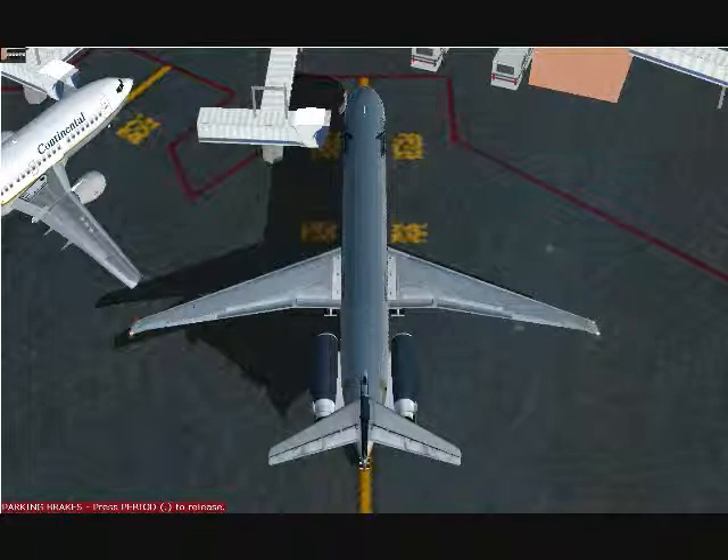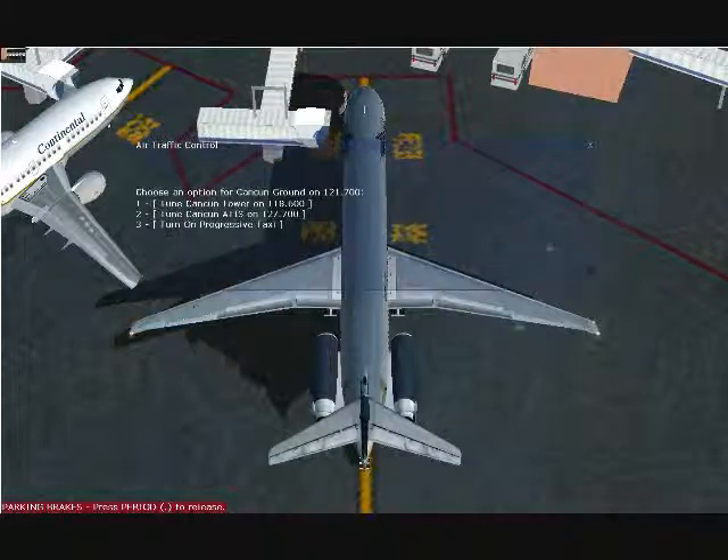Taxi to and hold short on runway 12 via taxiway Alpha. Aeromexico Alpha Mike 3906.